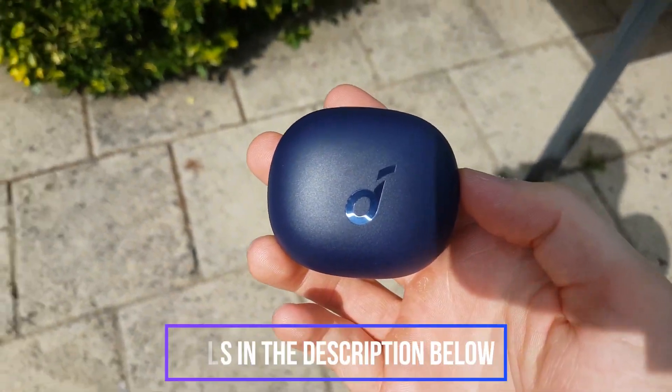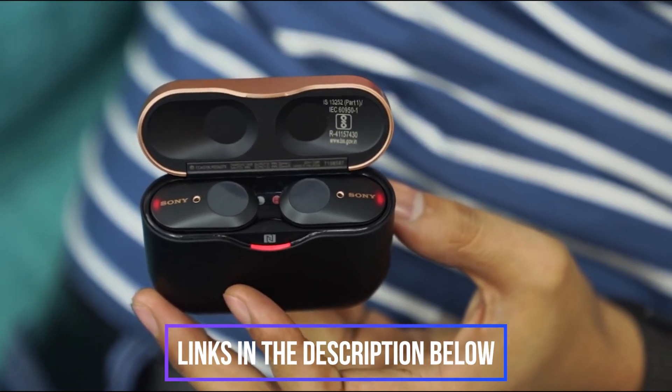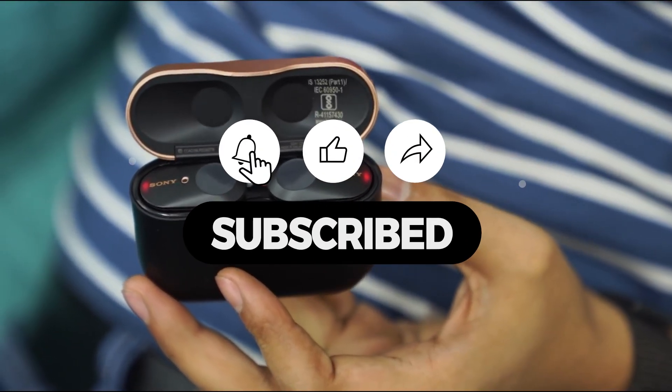As always, purchase links with more information will be available in the description box. Don't forget to check them out down there.